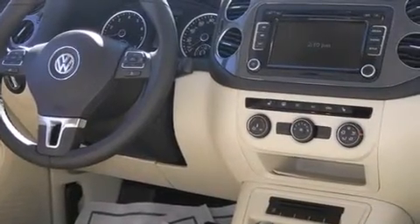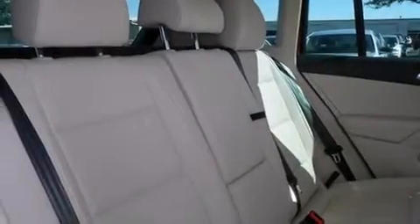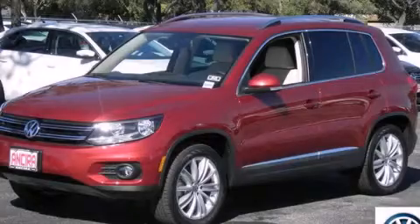A rear spoiler is also included, and the heated seats can warm you up in seconds, keeping you and your passengers comfortable the whole trip. Contact us today to arrange your test drive.